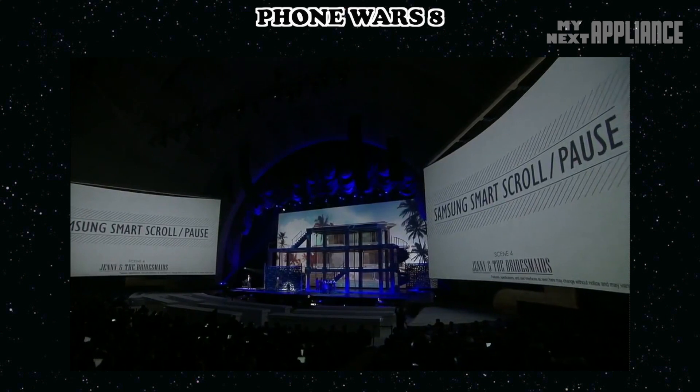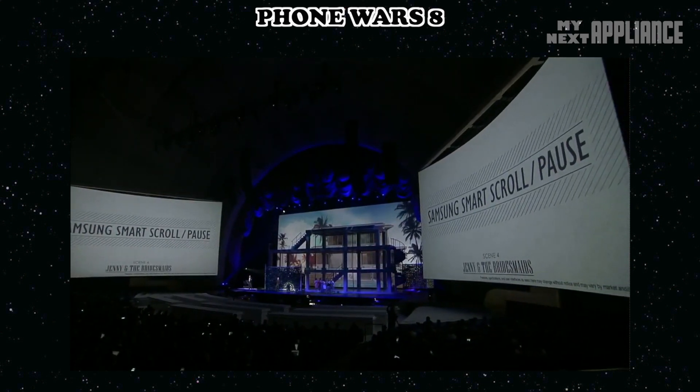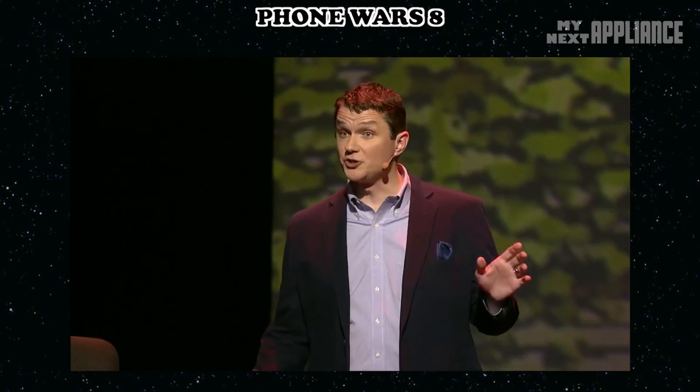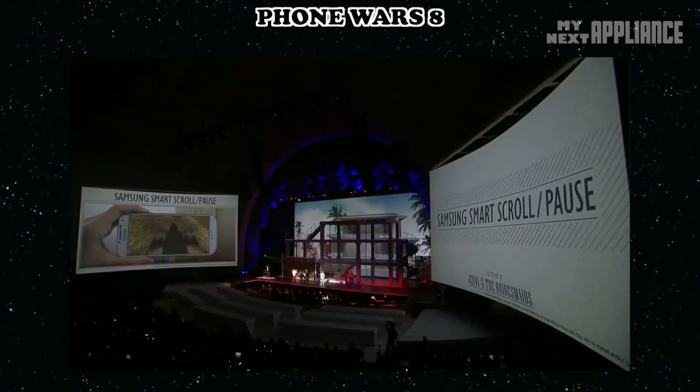You can answer a call with just a wave of your hand. The Galaxy S4 can detect whether or not you're looking at the phone and automatically pause the video so you don't lose track. And when you look back at the S4, it starts again.